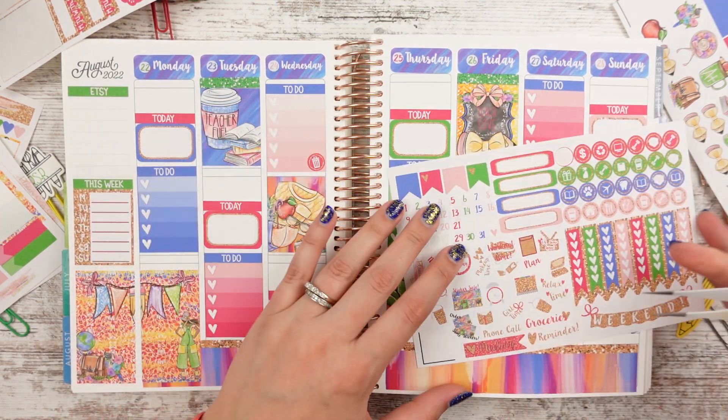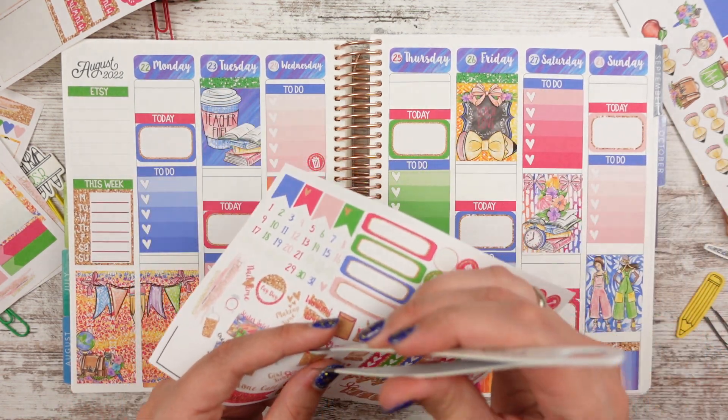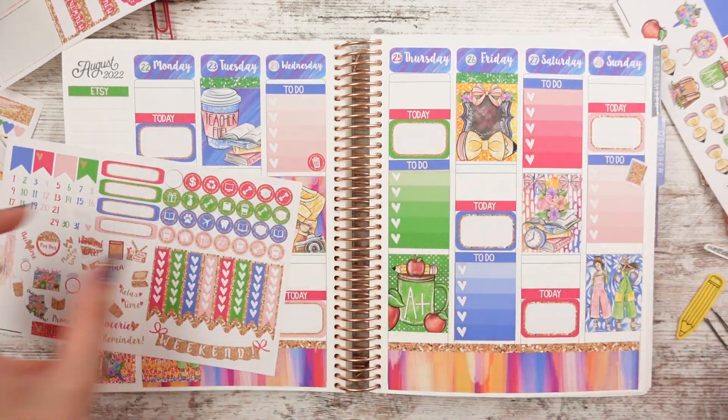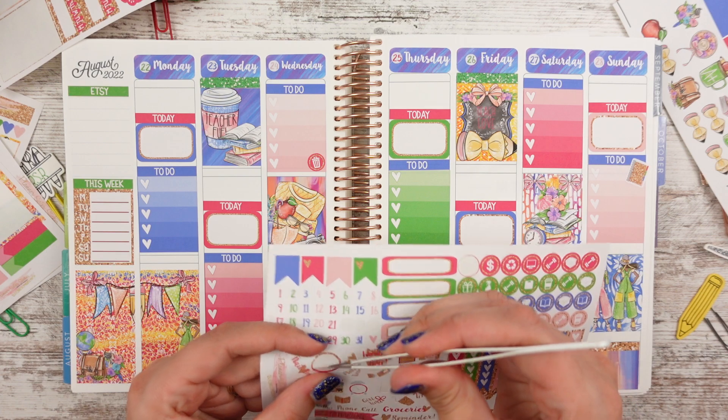Wednesday is trash day. We're going to start planning and filming on the weekends most likely, so I'm going to put this down on Sunday. Paydays on Tuesday from Etsy.